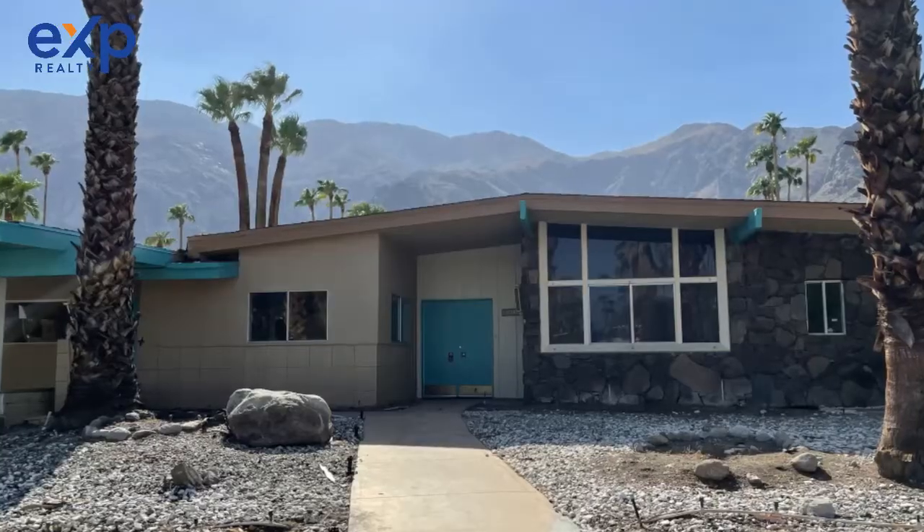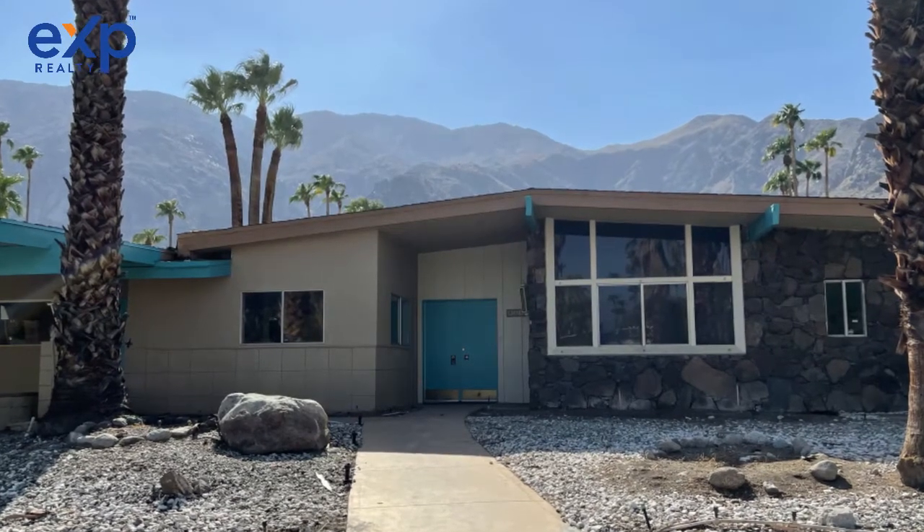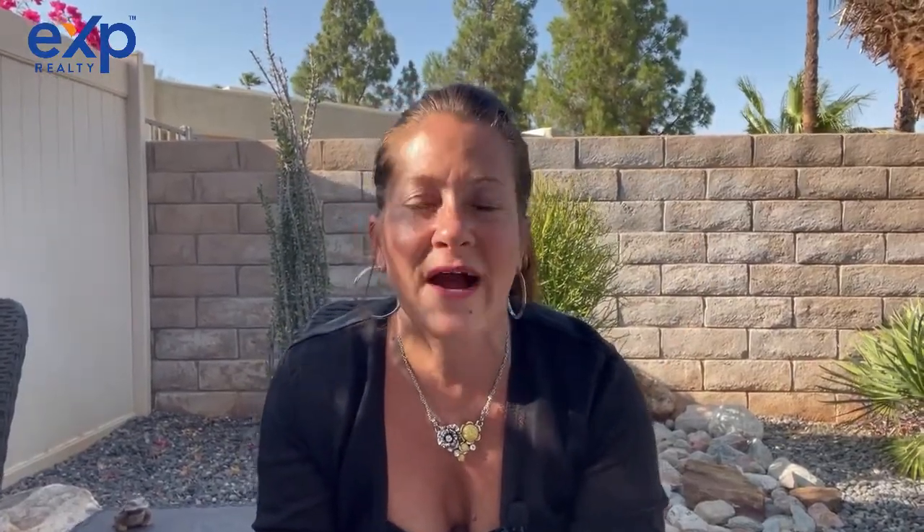Honestly, I wish I had $2 million to purchase it and then another million to restore it, because it's in such a phenomenal neighborhood, and I love that it's on a cul-de-sac.